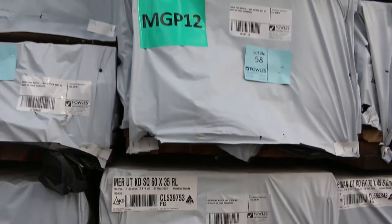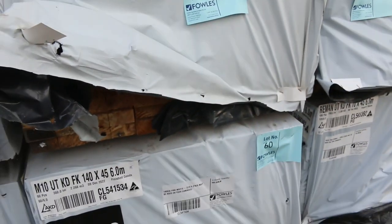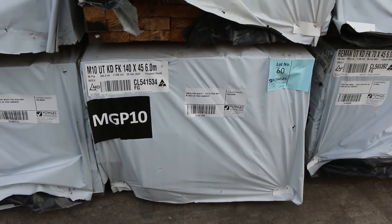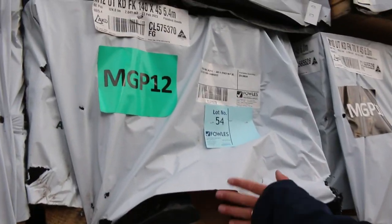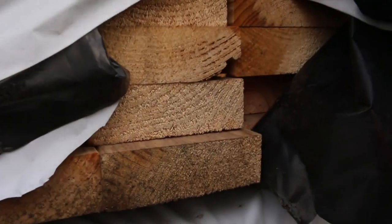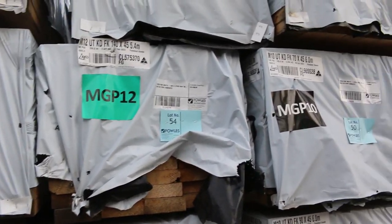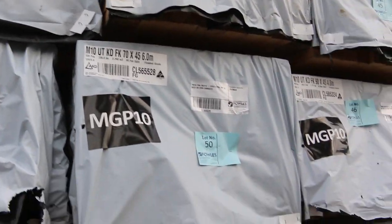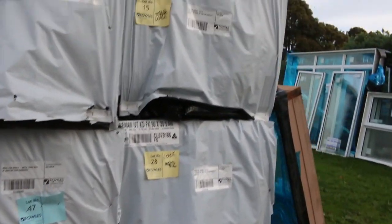There's some 70x45 merch pine with a few different lengths. 140x45 MGP10 six meters, lot number 60. 140x45 MGP12 pack of 5.4s — M12 140x45 absolutely outstanding stock for the auction tomorrow. More 70x45, more 90x45 M10 — fair dinkum, what an awesome array of product there.